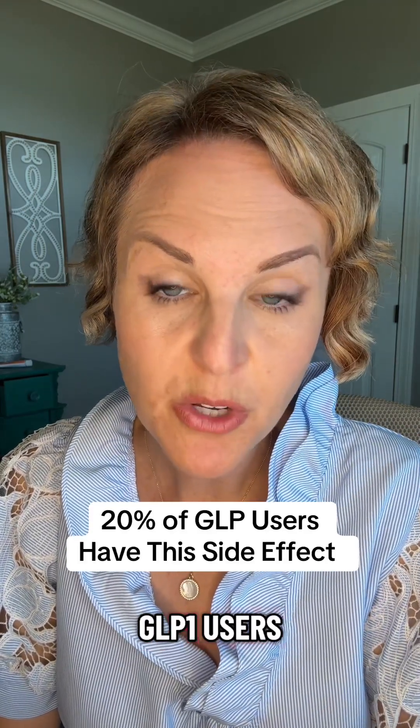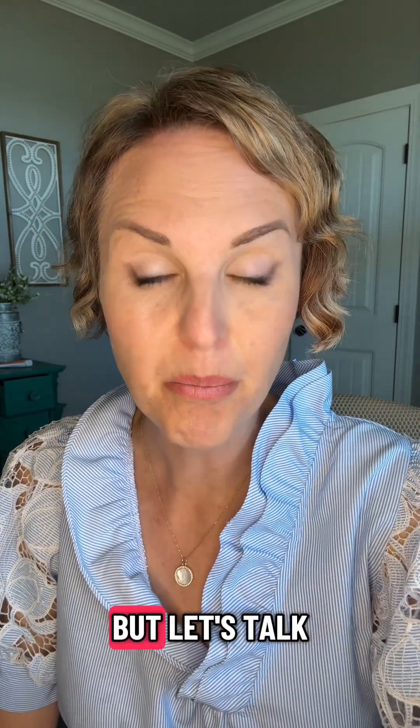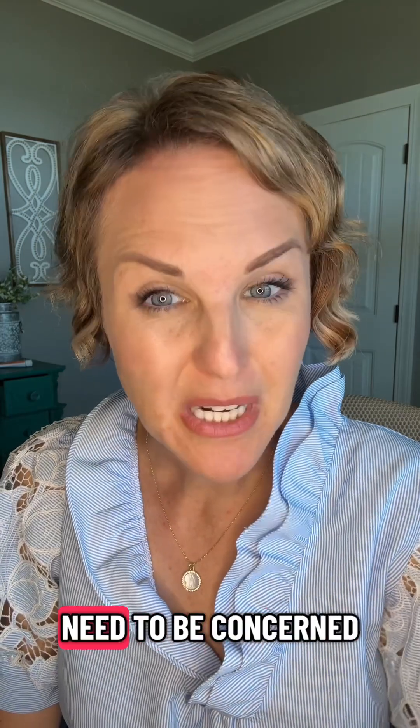About 20% of GLP-1 users complain about bruising, and for the most part it's really not anything to be worried about — but let's talk about when you need to be concerned.